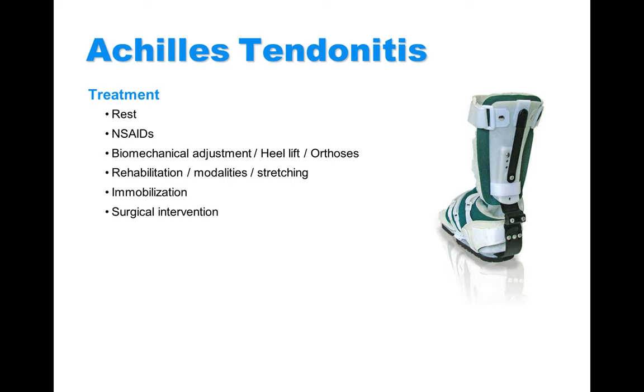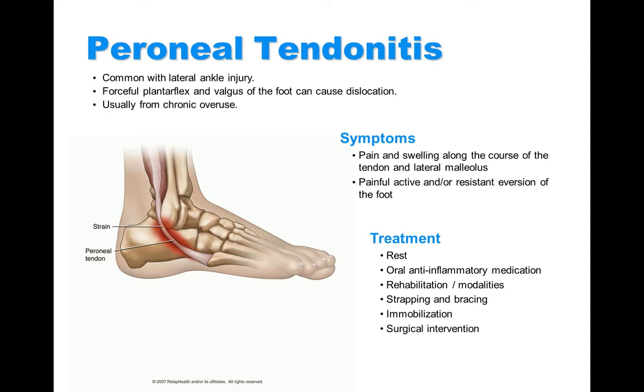For Achilles tendinitis, stretching and reducing the pulling of the Achilles tendon is key. Just like any tendinitis, rest significantly helps along with anti-inflammatory medication, heel lifts, orthotics to offload pressure, and physical therapy. If not improving, immobilization and surgical intervention may be needed. The peroneal tendon sits on the outside of the foot and is often injured with ankle sprains or overuse. Symptoms are similar to other tendinitis: pain, swelling, and pain with active and resisted eversion of the foot. Treatments include rest, anti-inflammatory medication, rehab, strapping, bracing, and occasionally immobilization or surgical intervention.